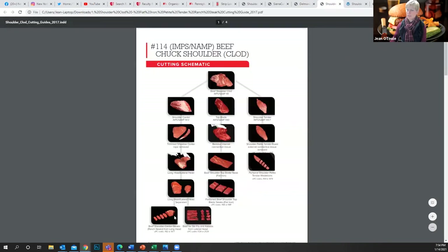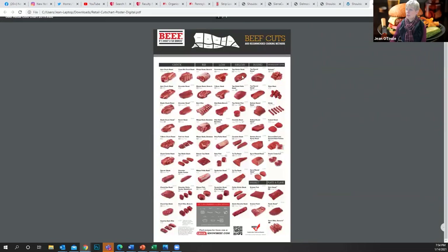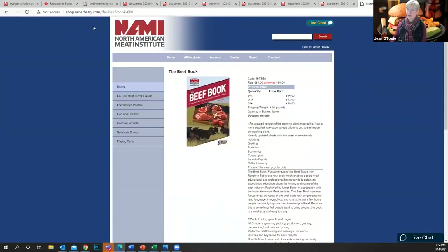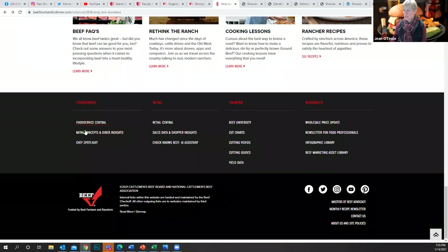Then the shoulder clod itself and what you can gain from it, the breakdown of the flat iron, and then the beef cuts chart - downloadable from beefitswhatsfordinner.com or you can get it from us at the beef council. The beef book can be found at the North American Meat Institute - it's about $54. You can find a lot of this stuff on beefitswhatsfordinner.com: cut chart, cutting videos, cutting guides - all at the bottom under training and other resources.